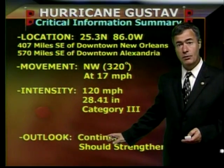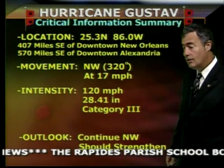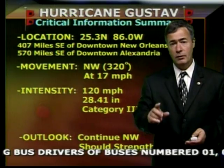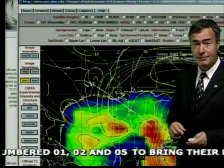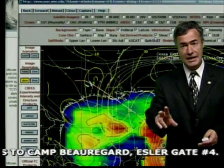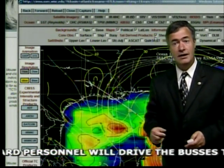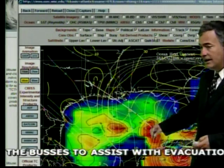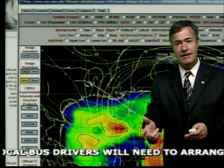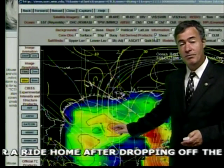It should continue moving to the northwest, certainly in the short term, perhaps move a little to the left or to the west later on after it gets close to land. Conditions do favor some strengthening. This map shows oceanic heat content and shear — two of the major factors that tropical forecasters use to gauge the potential strengthening or weakening of a tropical system. The red right here is part of the loop current, representing an area in the Gulf of Mexico with a tremendous amount of heat available. Gustaf is over that area now and will continue to be so for a little while, so that favors strengthening.